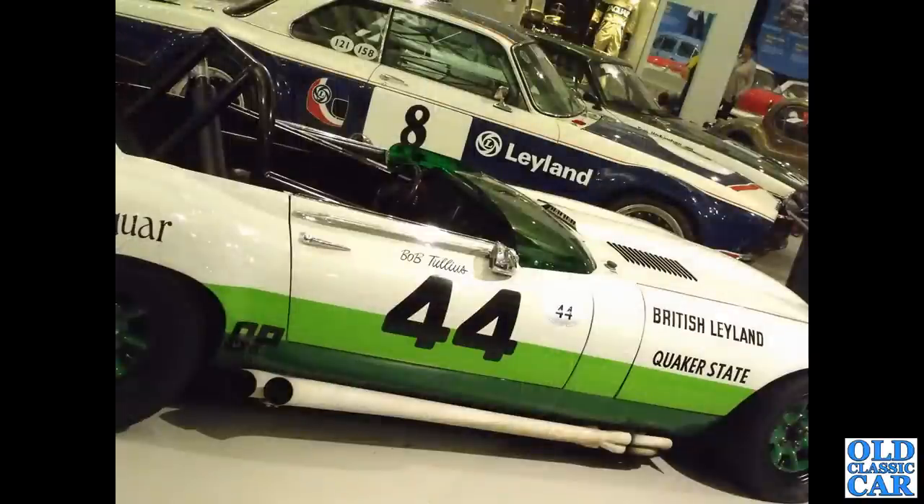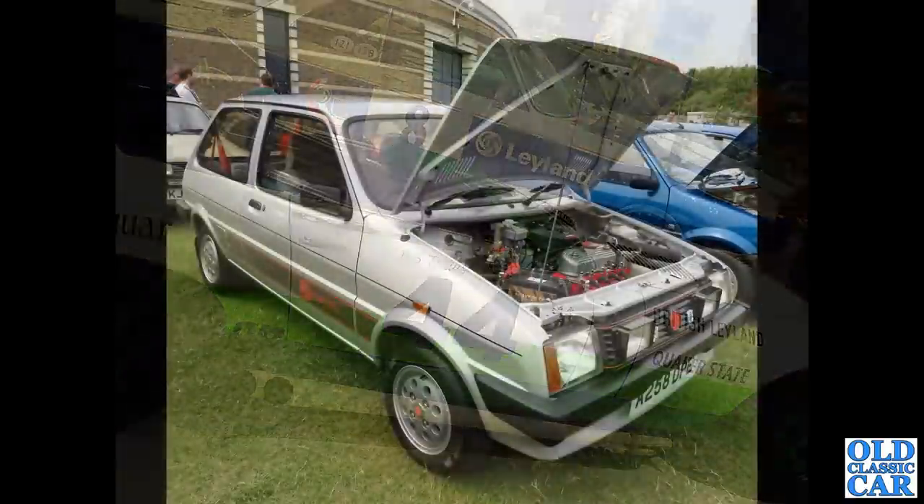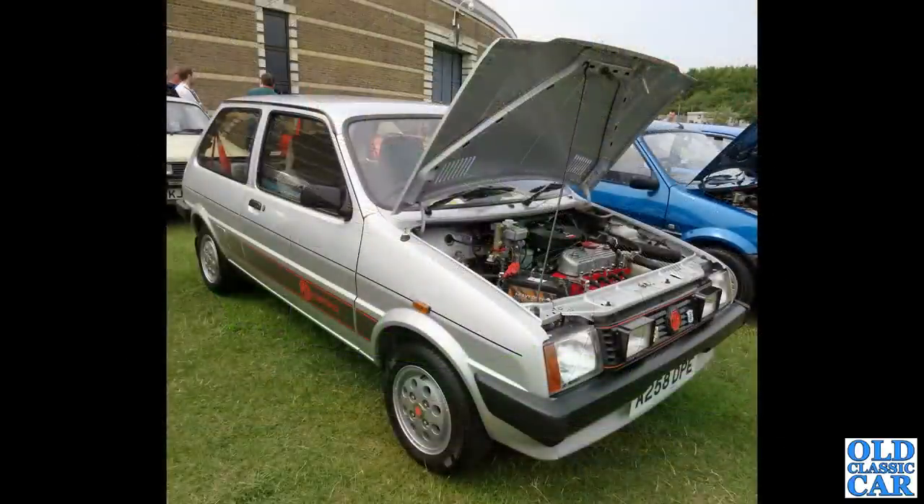Three V12s now — all British Leyland-era Jaguars. We've got an E-Type in the foreground, the Broadspeed coupe, and the next XJS beyond that. We've got a front view of another MG Metro, again with the aftermarket front grille treatment.